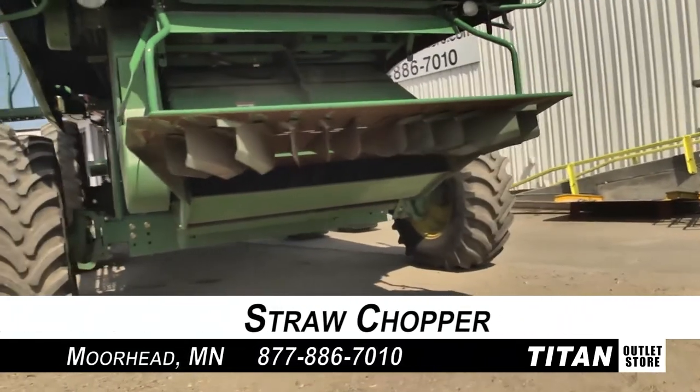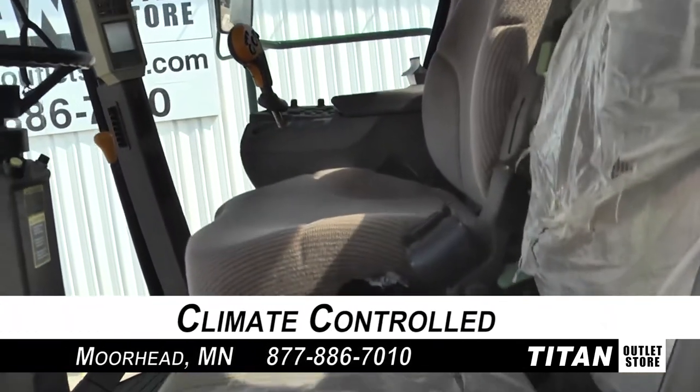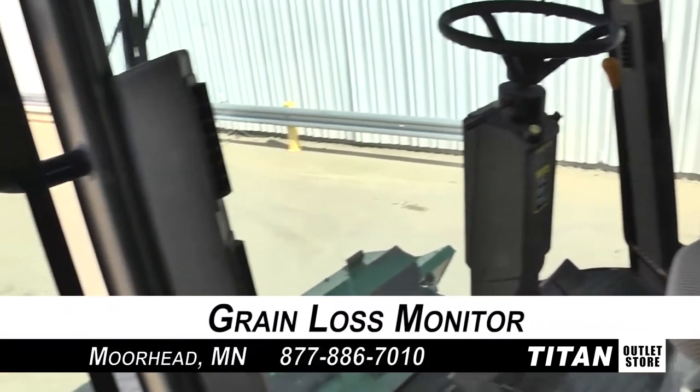Now to the rear, which is outfitted with straw chopper and chaff spreader attachments. And up to the cab, which is climate controlled, equipped with cloth seats and outfitted with AM FM radio and a grain loss monitor.